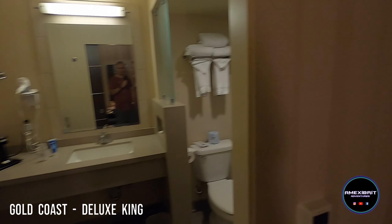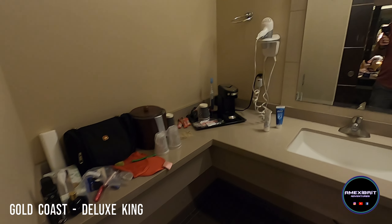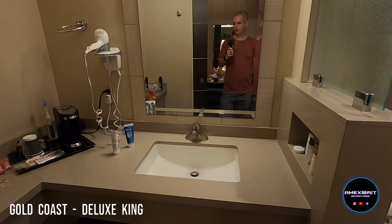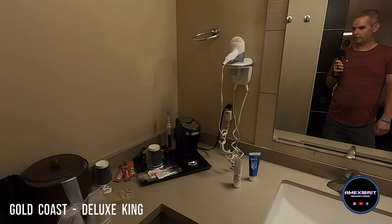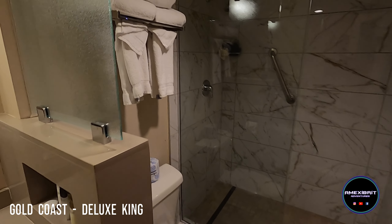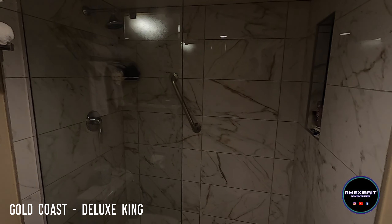And then into the bathroom. You've got a decent sized space, countertop. You do have a coffee machine — they do provide coffee every morning. The usual sort of shower products, and a decent sized shower.